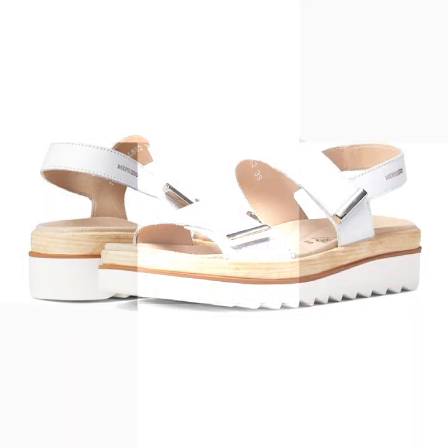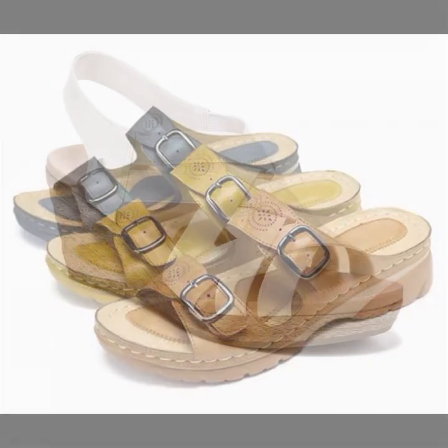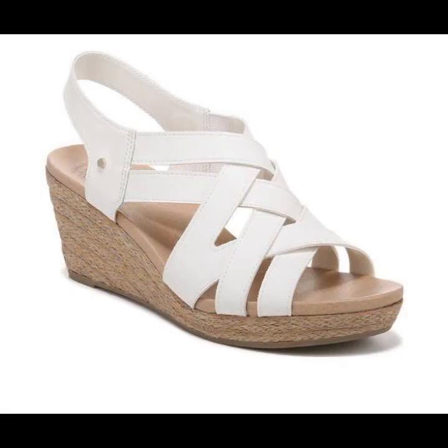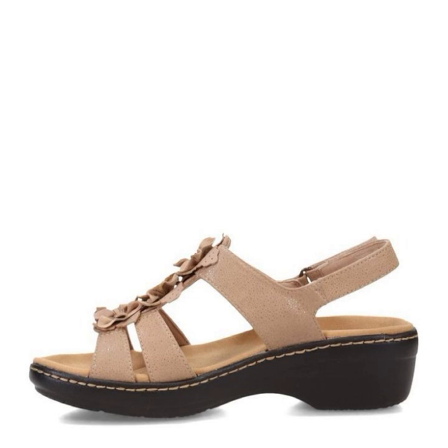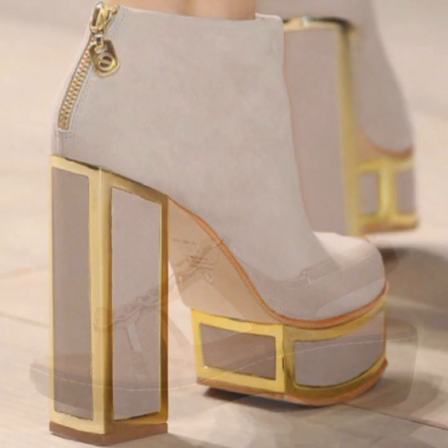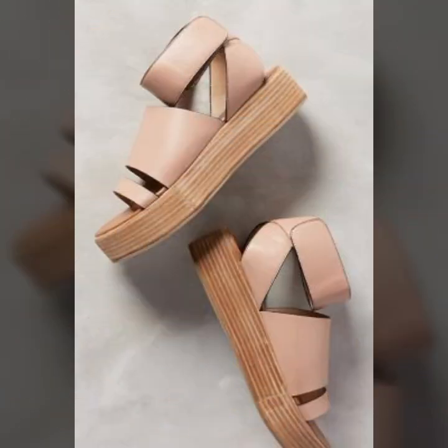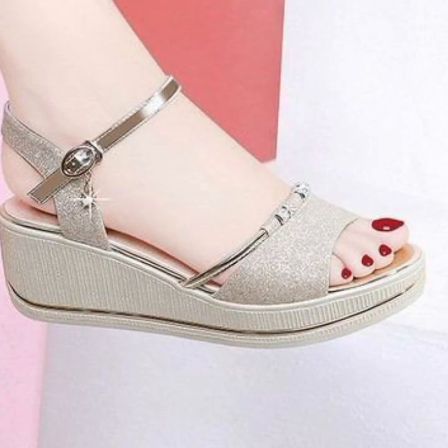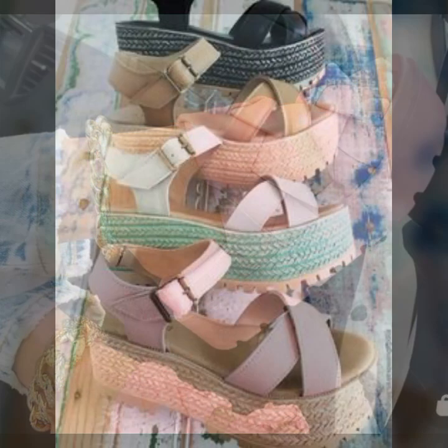Hello friends, welcome back to my YouTube channel. Today I will talk about the most beautiful, most trendy women's easy footwear collection — stylish slippers and sandals designs. You can see beautiful designs, beautiful ideas, and beautiful color combination contrasts. You can see soft and beautiful designs.